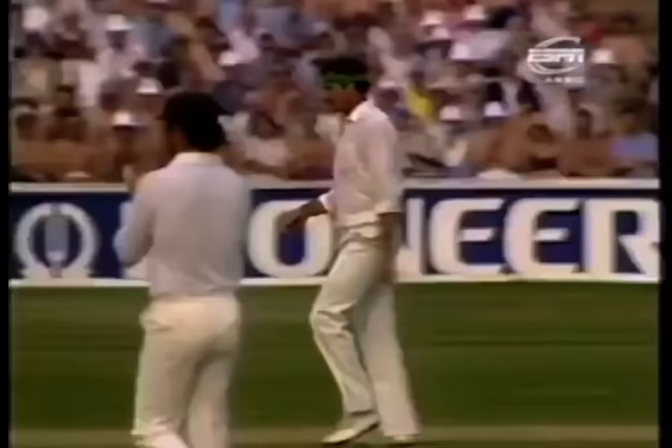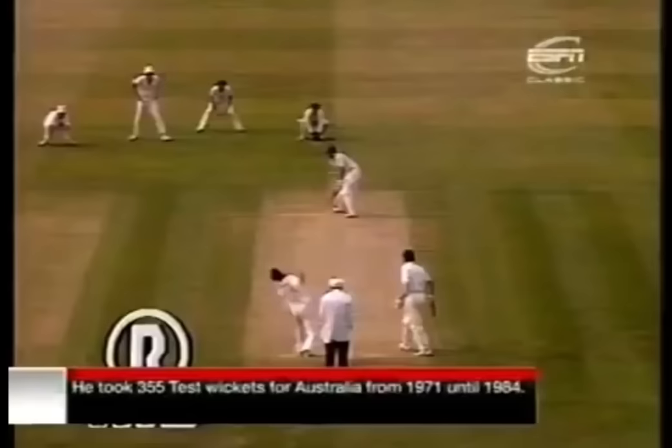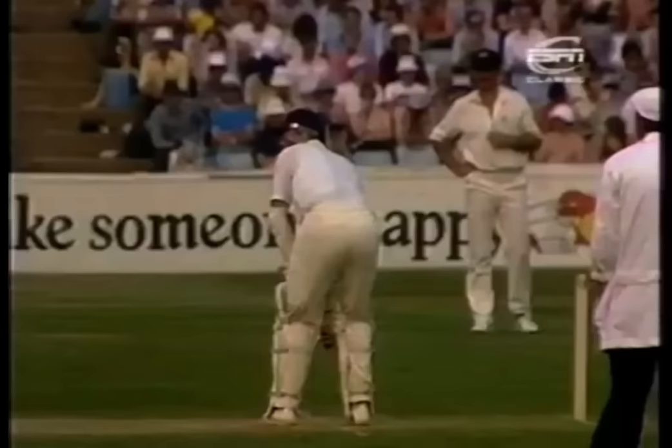He's gone a little bit quicker that one, and a fraction more bounce. Larkins, having just passed his previous best in test cricket of 33, falls to Dennis Lillee, caught by Terry Alderman at slip for 34. So Dennis Lillee goes to 280 test match wickets, and Larkins goes back to the pavilion.